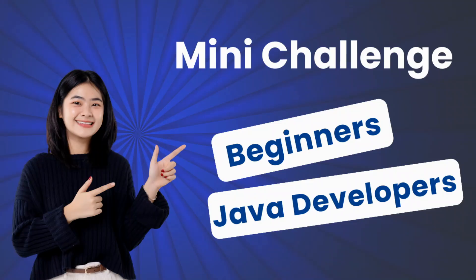This is a 15-day mini challenge specially designed for beginners and Java developers with little or no experience in Spring. Whether you are new to Spring Boot or have been coding in Java for a while, this challenge is for you. In just 15 days, you will go from zero to hero in developing a production-ready Spring Boot REST API integrated with a database. By the end of this challenge, you will have the confidence to work in any Spring Boot project.